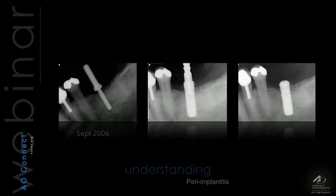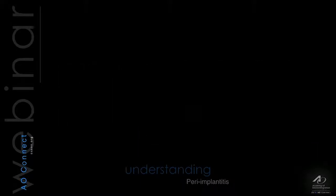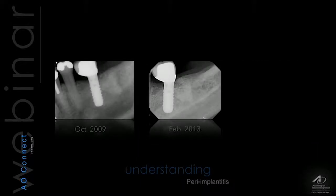Now, we can criticize the implant placement. We can criticize the implant body that they chose. Pretty much, it wasn't the best case that we could have had these implants in. Nonetheless, from October 2009, this implant received a poor fitting crown as well, but there's no bone loss. There's no signs of separation. There's no signs of bleeding on probing. And we see it in February 2013, this implant is pretty much functioning 100%.